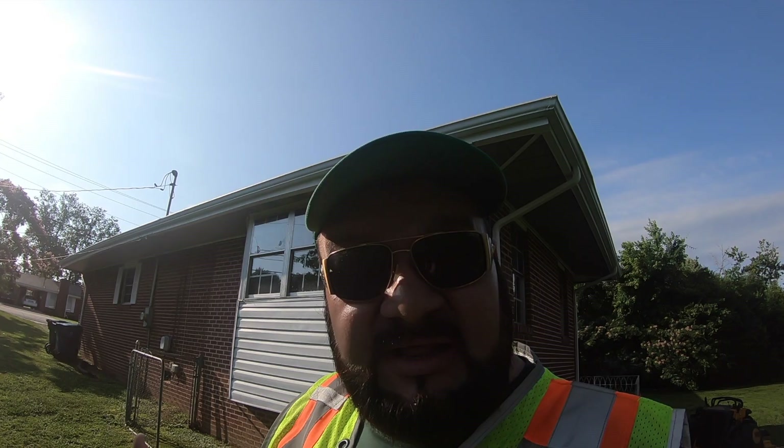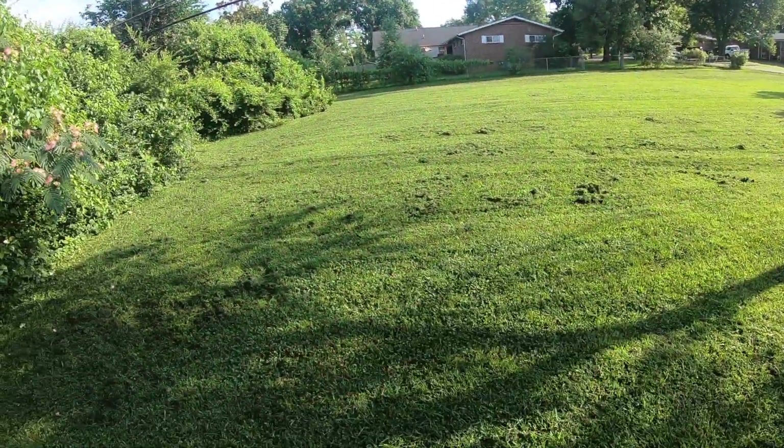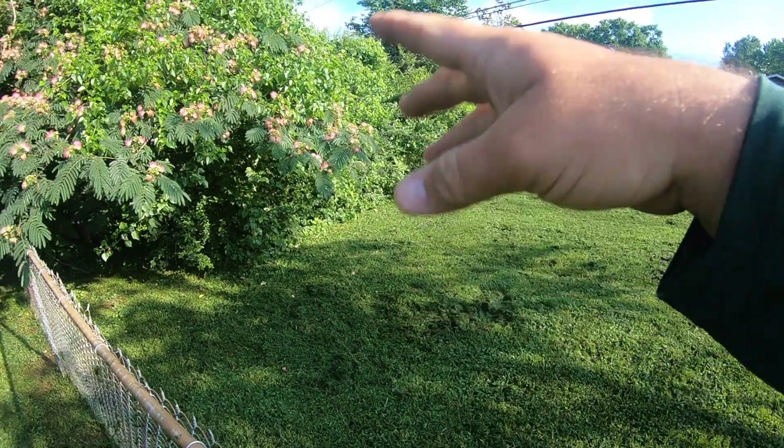Another thing you can do: you can literally just rake everything up and pick it up because it's wet. You rake it all up and bag it or throw it in the woods or whatever. But who has time for that, ninjas? Not to mention, what if you're not charging the customer for that? They're not going to pay for that because that's an additional charge they did not expect. You don't want to tell a customer, 'It's clunky, there's going to be an extra charge because I've got to pick all this up.' No customer wants to hear it.